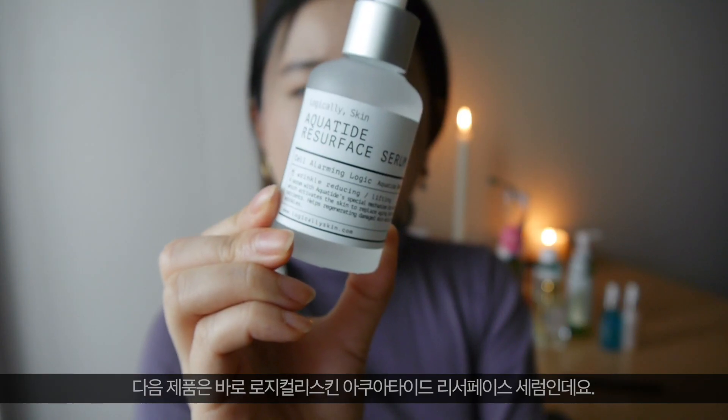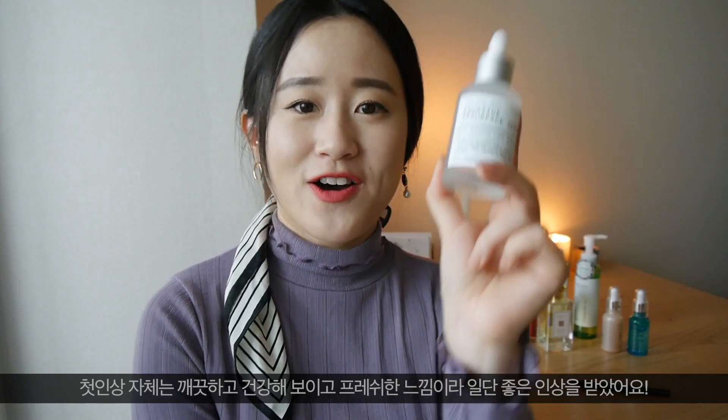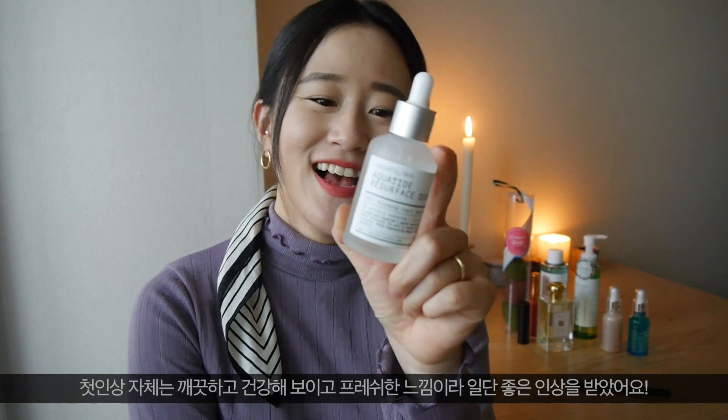This is my new serum called Logically Skin Aquatide Resurface Serum. The first impression of this serum was clean, very healthy, and looking very, very fresh. So the first impression was really good, and I like the name of the product as well — 'Logically Skin' feels like it's logically made, so I really like the name to start with.